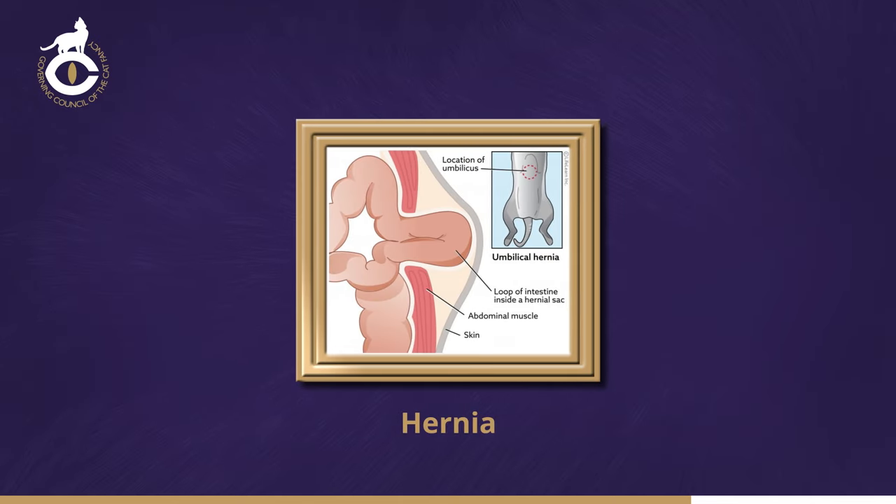When a hand is run along the underside of a cat, a soft swelling may be felt in the midline of the abdomen, behind the end of the sternum. This usually indicates an umbilical hernia. Sometimes this swelling disappears with gentle pressure on it, but the rim of the hernia can usually still be felt. An inguinal hernia can sometimes be detected in the groin region, but can easily be confused with inguinal fat. If a hernia is suspected, a veterinary surgeon should be consulted to confirm its presence or absence.